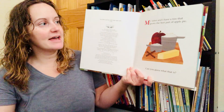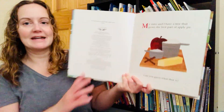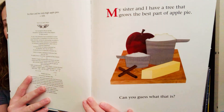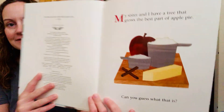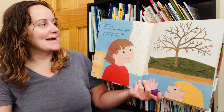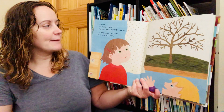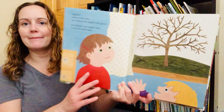My sister and I have a tree that grows the best part of apple pie. Can you guess what that is? Apples! And every year we watch our apple tree grow. In winter our apple tree is brown and bare.